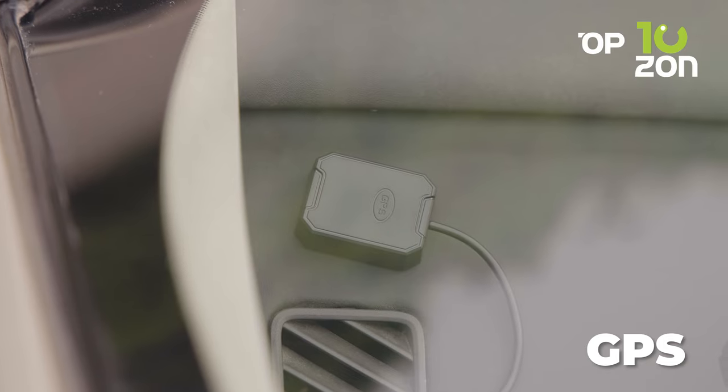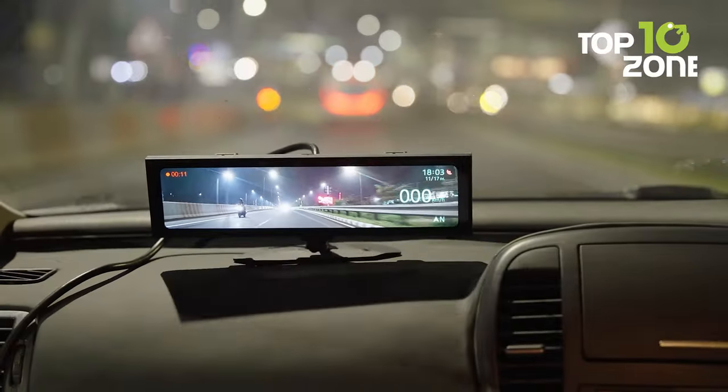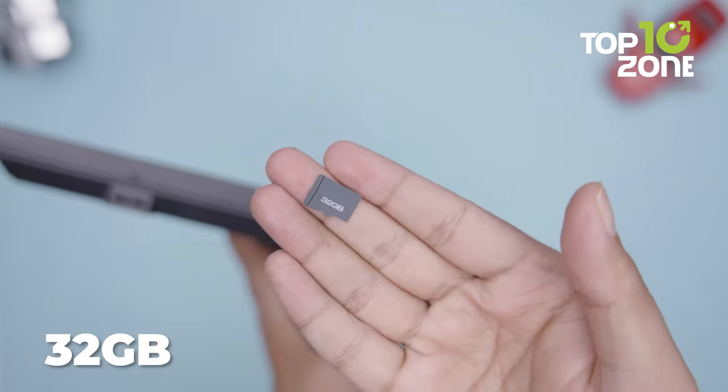Additionally, the GPS antenna lets you trace your journey, real-time speed, and location, enhancing accountability and giving you a reliable record of your trips. It also includes a 32GB memory card to ensure you never miss a moment.